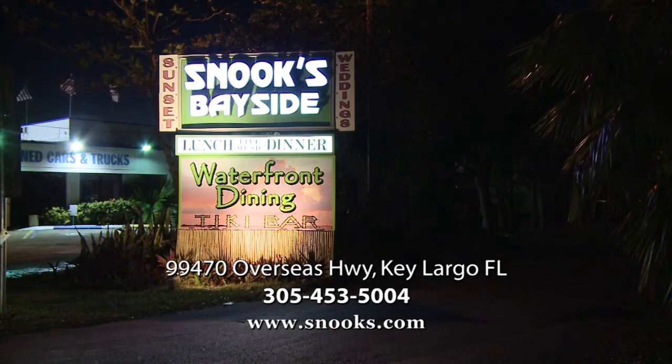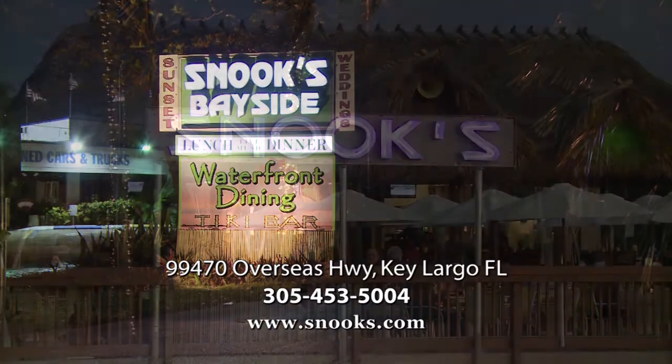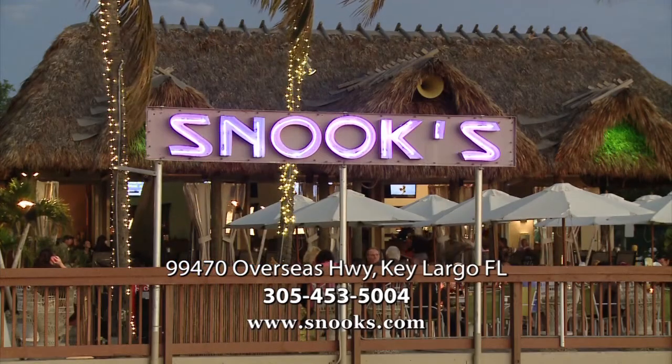We're located at mile marker 99.9 on the southbound lane behind Largo Motors. You can visit us on our website at snooks.com.